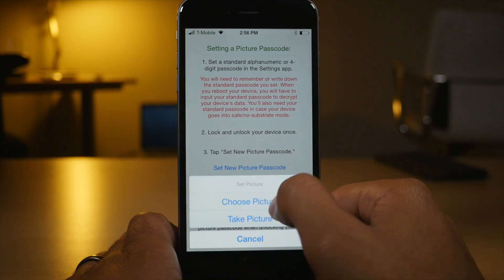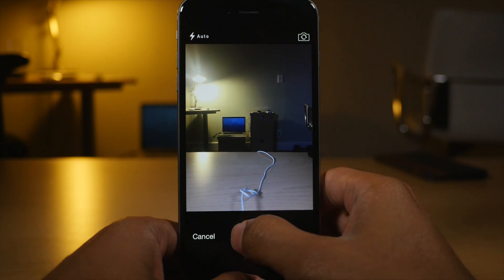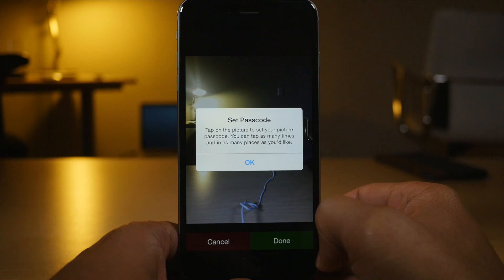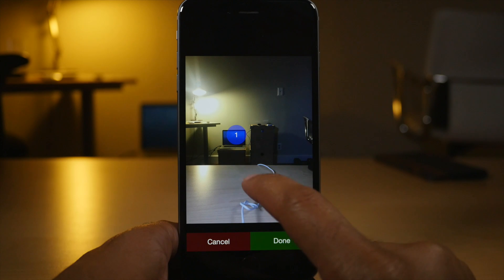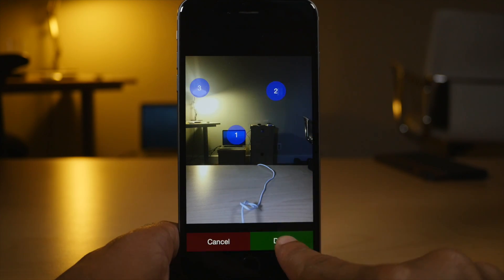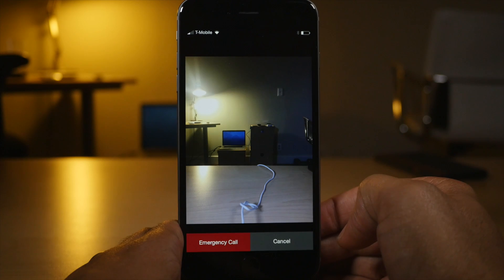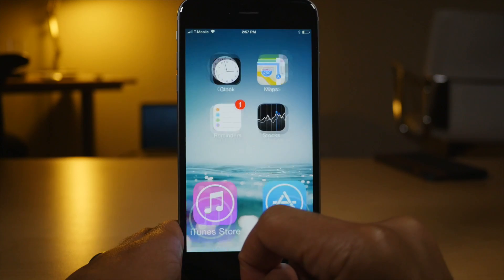Picture Passcode isn't out yet, but once it is, this tweak will allow you to take a picture and create a passcode out of that picture. I take a picture right here, use that photo, and tap the areas on the picture I want to use as my passcode — I tap the laptop, the light switch, and then the light. That's what I'll need to do to unlock my phone. Tap done. So I tap the laptop, tap the switch, tap the light — and we're unlocked.